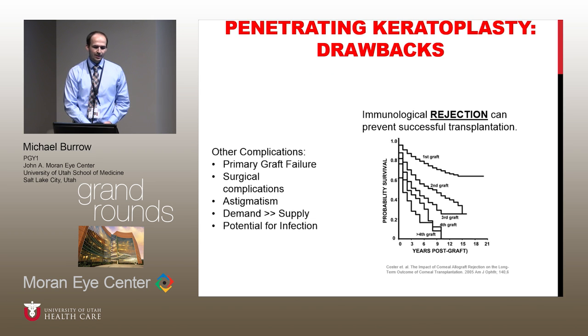Some more drawbacks that apply worldwide — but also here in the US — is that everyone, no matter where they get their transplant done, has to deal with rejection. Here's a Kaplan-Meier survival curve showing the median and overall survival for transplants. And then of course there are other complications: surgical complications, post-op astigmatism, and demand-supply issues.